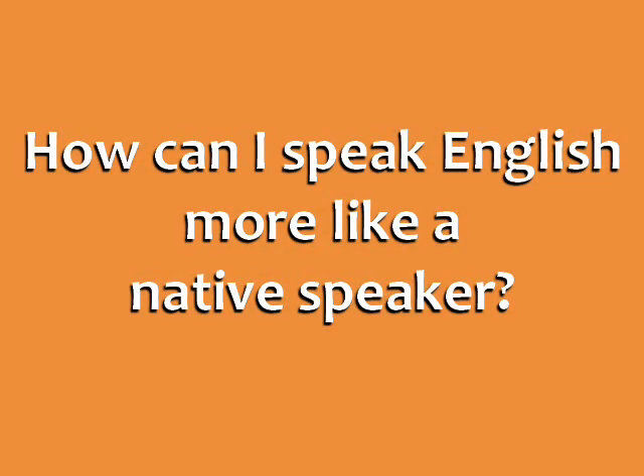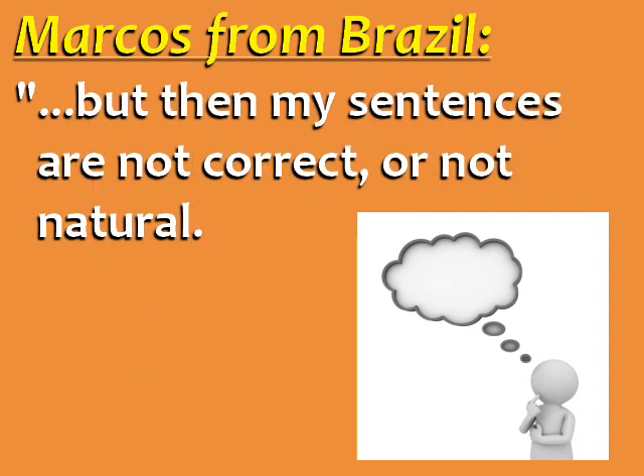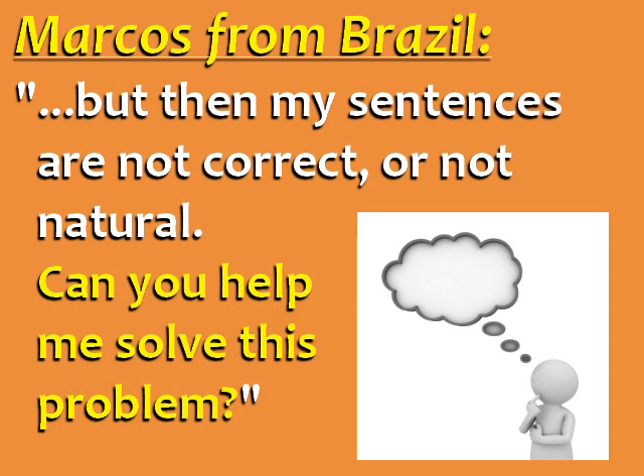One of the most common questions my students ask me is, how can I speak English more like a native speaker? Marcos from Brazil writes, "I always think in my native language and translate to English in my head, but then my sentences are not correct or not natural. Can you help me solve this problem?"